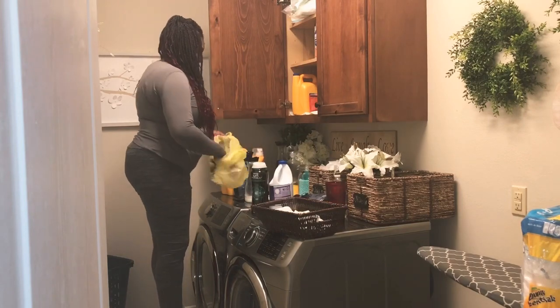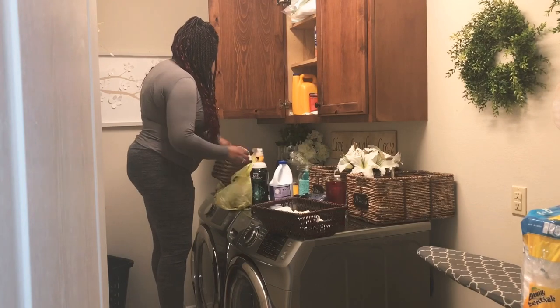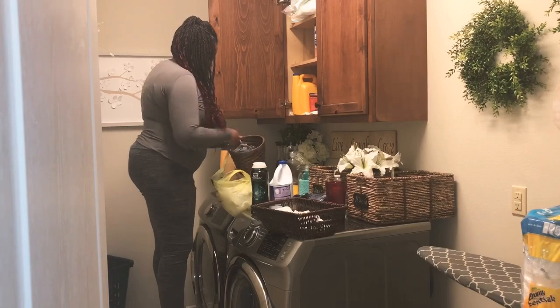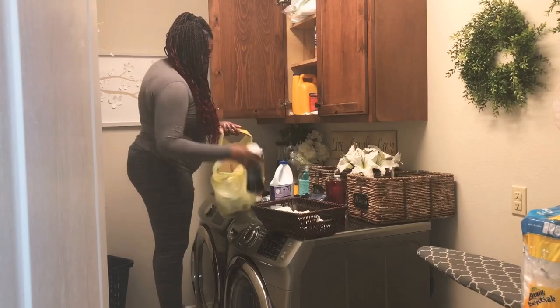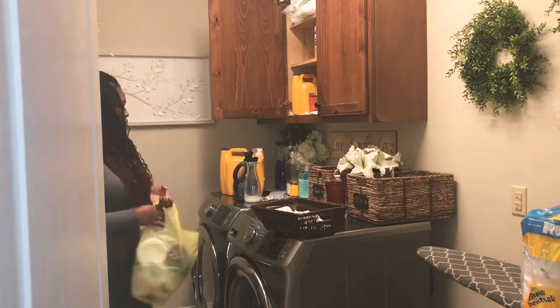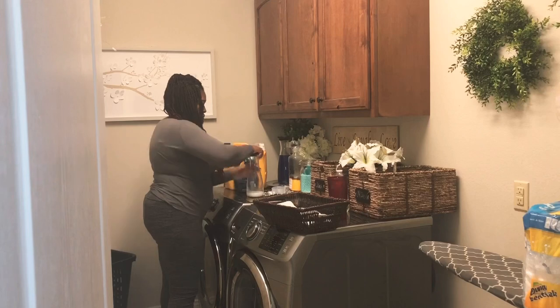Instead of having a trash can in my laundry room, I actually use this little basket just for the dryer sheets and lint. I found that when I had a trash can in my laundry room in my old house, it would just really start to pile up and overflow and make the space really junky. So I think this was a good solution to that problem — and besides, it just seemed like I was the only one dumping it anyway.